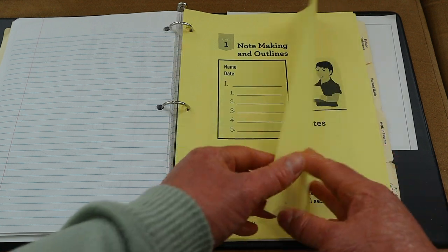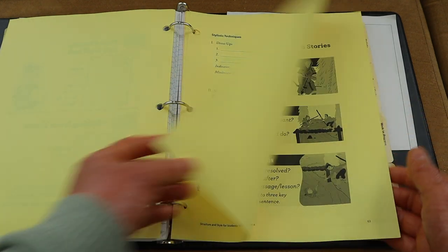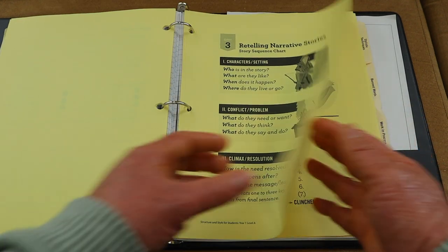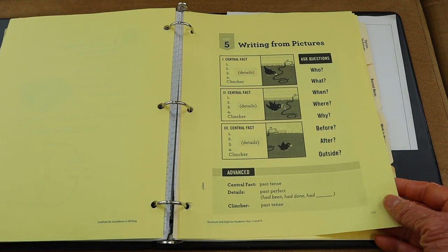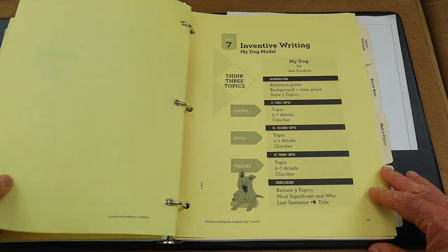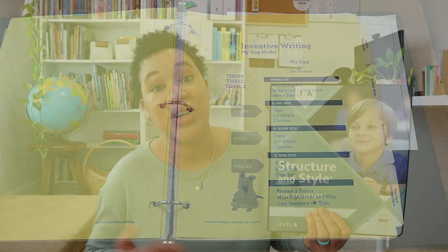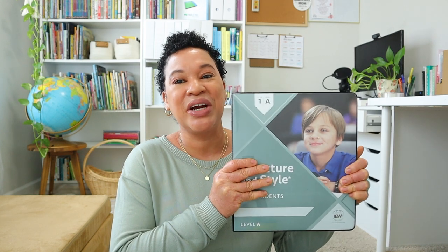IEW Structure and Style is broken up into seven units. Unit 1 is note-making and outlines. Unit 2 is writing from notes. Unit 3 is retelling narrative stories. Unit 4 is summarizing a reference. Unit 5 is writing from pictures. Unit 6 is summarizing multiple references. The last unit is inventive or creative writing, and they end the entire program with a timed essay. It is broken into 24 weeks.